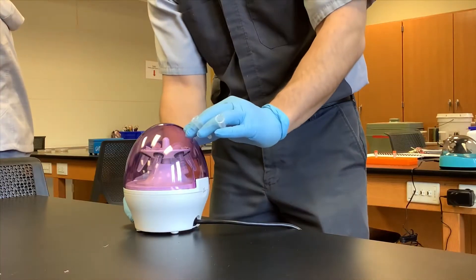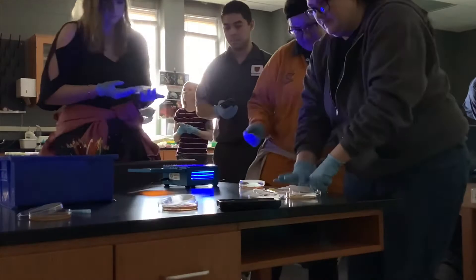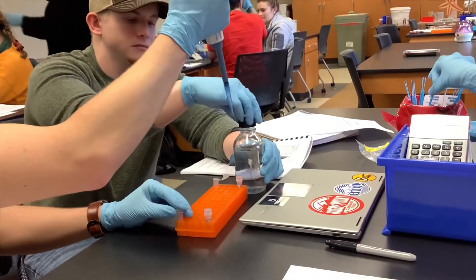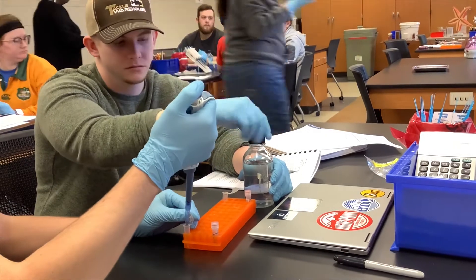I believe, especially for science classes, it is very important to be able to get hands-on experience as well as just be able to apply what you're learning to real life. And this has been a really great experience in doing that.